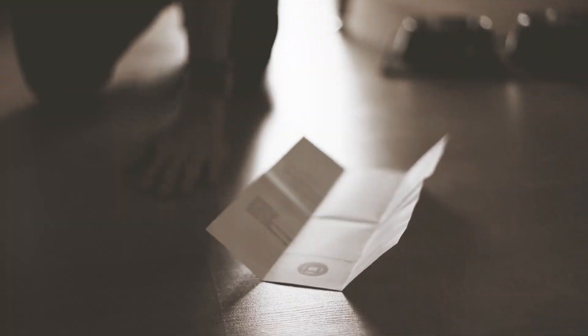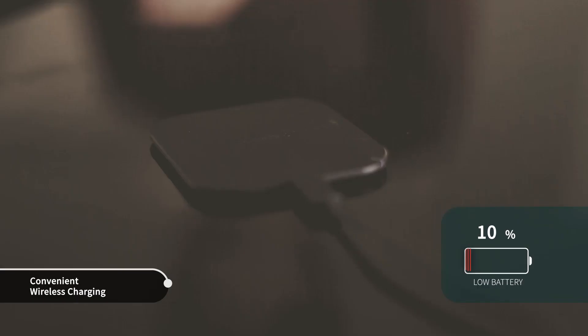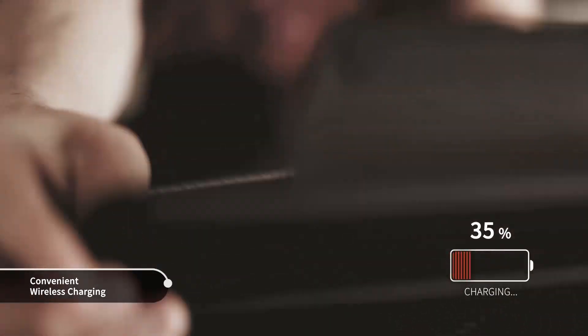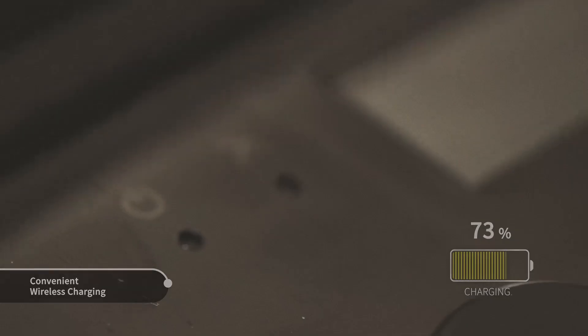Just then, the wind blows the letter onto the floor. As Louis is looking for the letter, the BrailleSense Polaris beeps to warn that the battery is low. Louis puts the Polaris on the wireless charger.